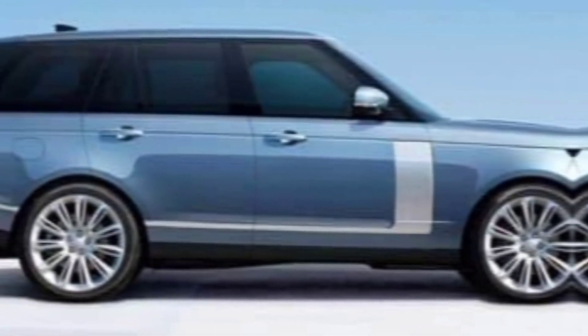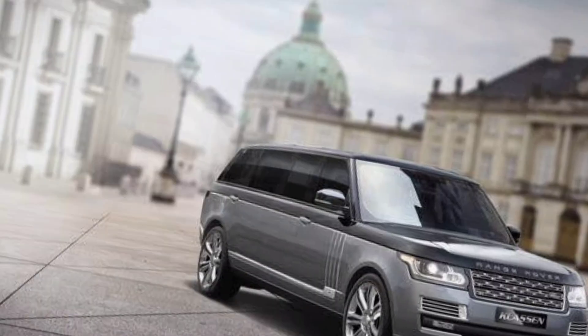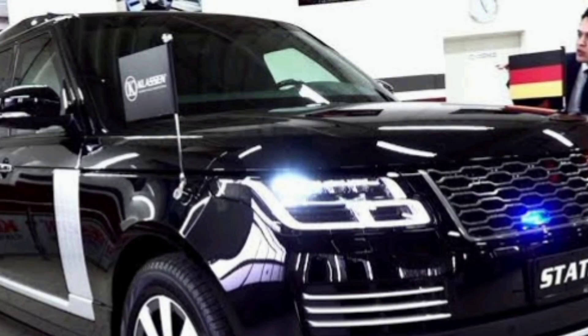Exterior. The 2024 Range Rover Limo is a masterclass in automotive design. It's a sleek and elegant car that exudes sophistication from every angle. The front end is dominated by a large, imposing grille that is flanked by sleek LED headlights.